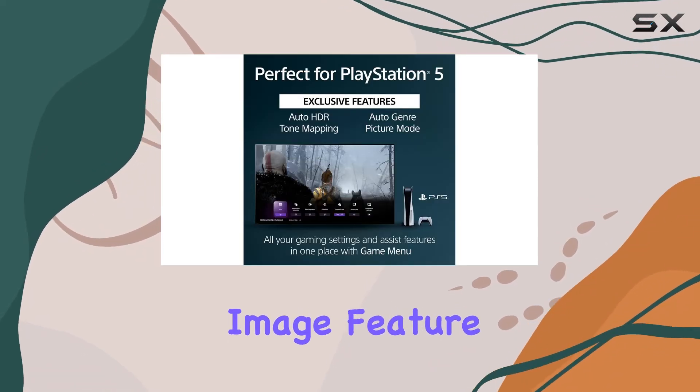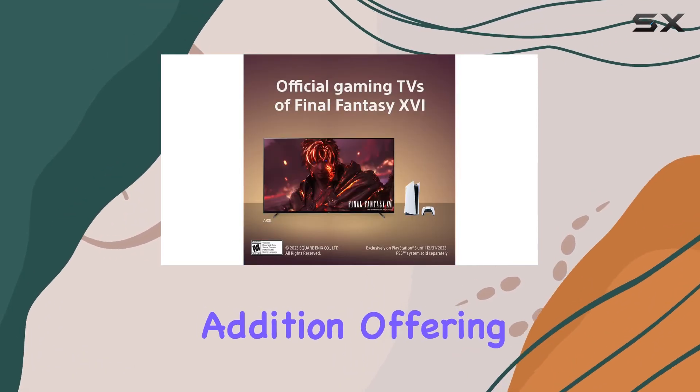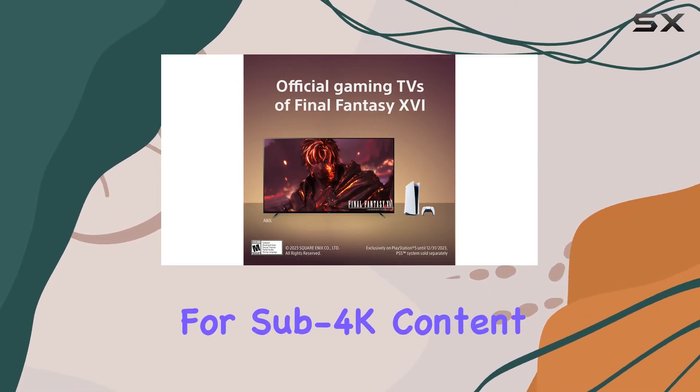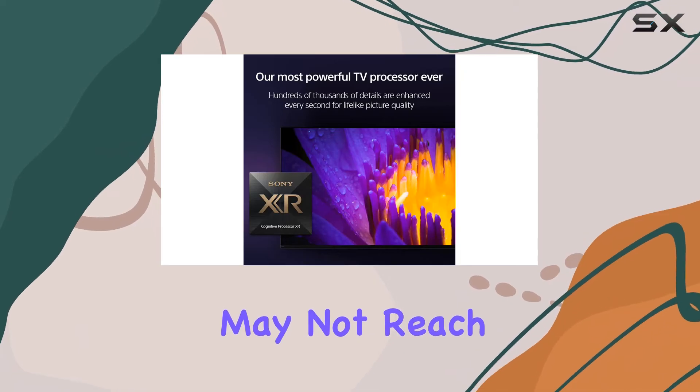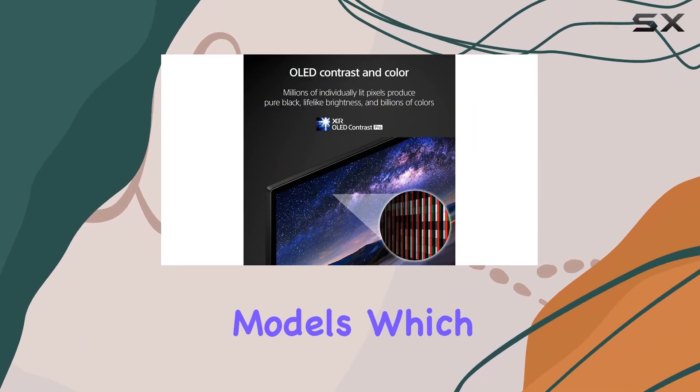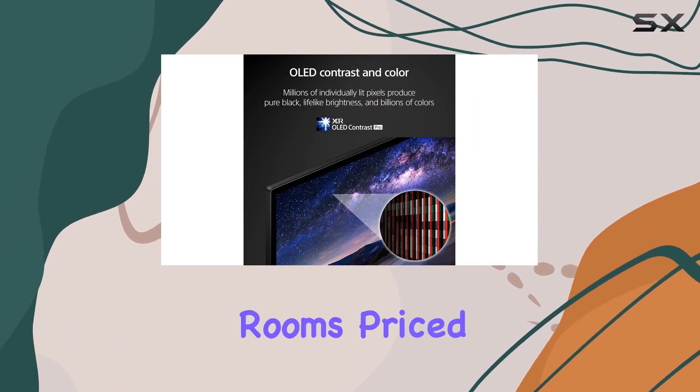The new XR Clear Image feature is a welcome addition, offering improved upscaling for sub-4K content. But the overall brightness of the display may not reach the levels of some competitor models, which could affect viewing in bright rooms.